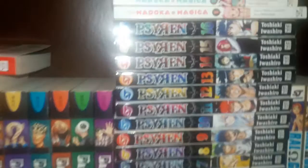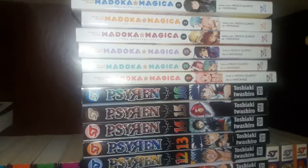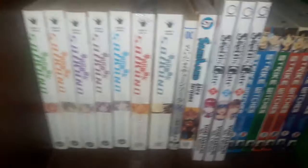Siren volumes 1 through 16. The manga adaptation for Madoka Magica volumes 1 through 3, and Madoka Magica: The Different Story volumes 1 through 3 — that one's based on a drama CD. Ral Grad volumes 1 through 4. Saekano volumes 1 through 7.